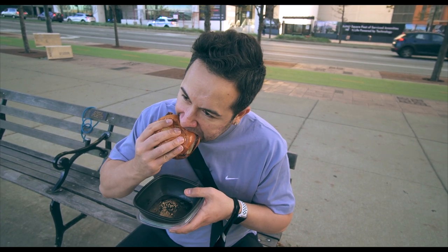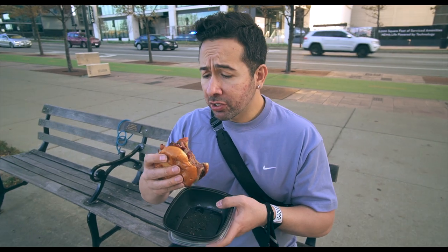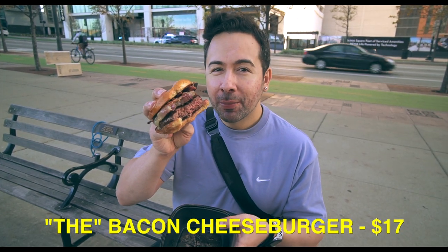The onions are really good in here. This is a good burger — the bacon cheeseburger from Burger Bar Chicago, right here on Michigan and Roosevelt.